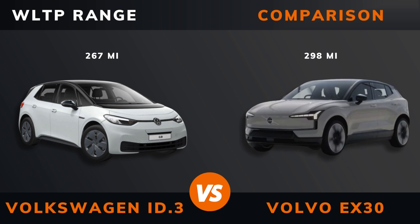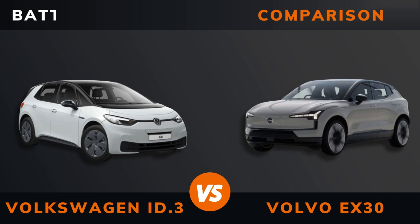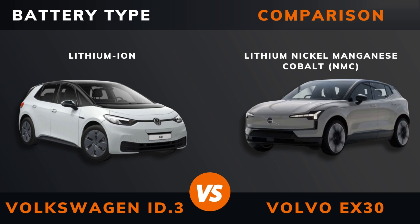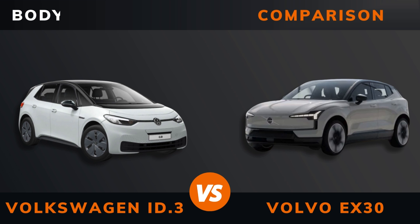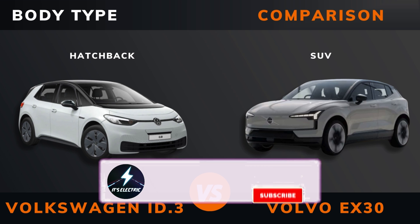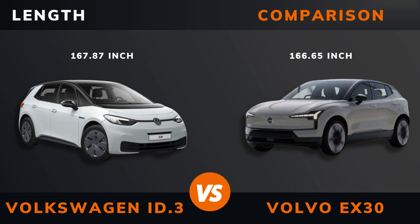Top speed. WLTP range. WLTP consumption. Battery type. Battery capacity. Body type. Length.